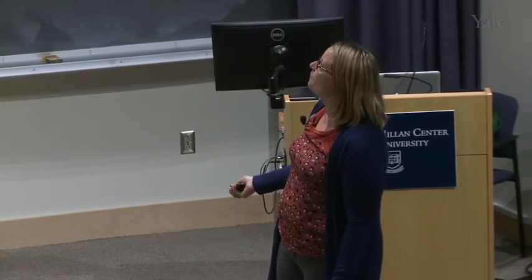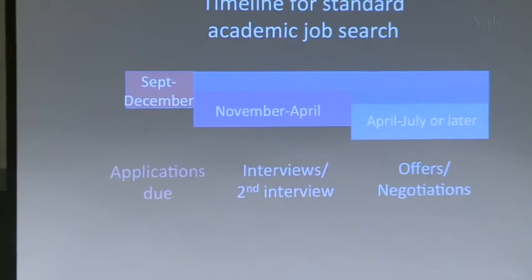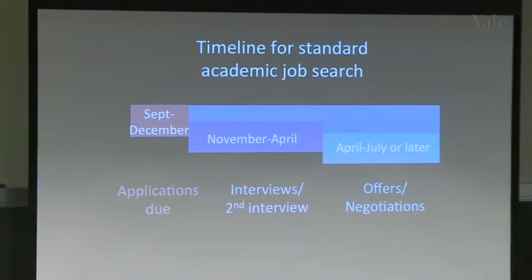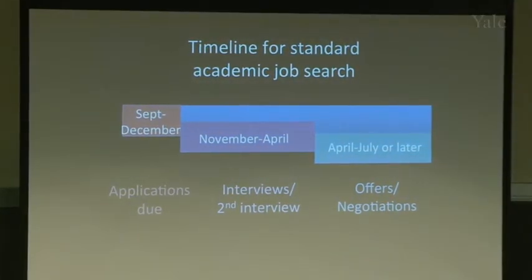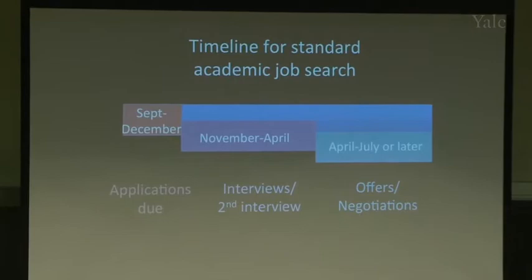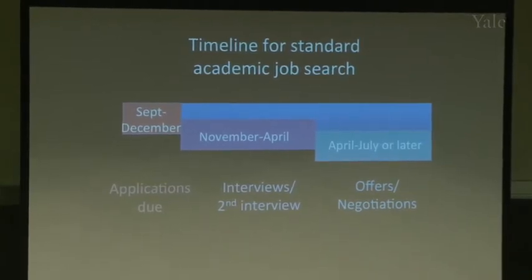You won't know who's on the search committee. You'll know who the department chair is from the website, but the chair of the department is probably not the chair of the search committee — that's typically delegated to other faculty members.